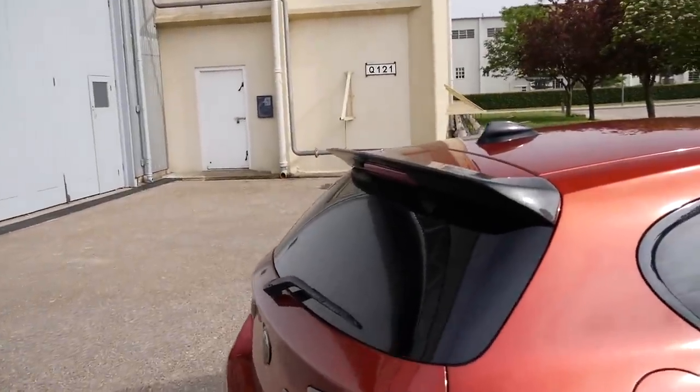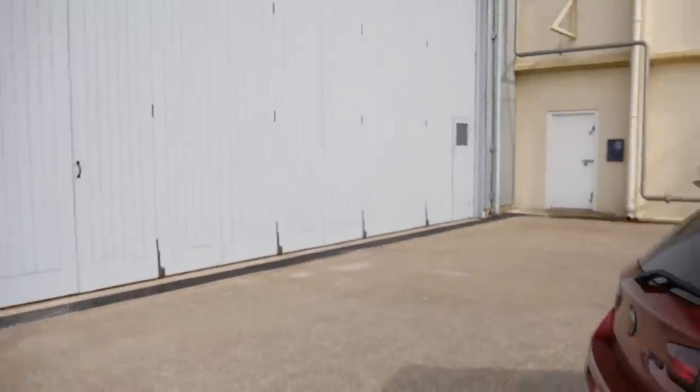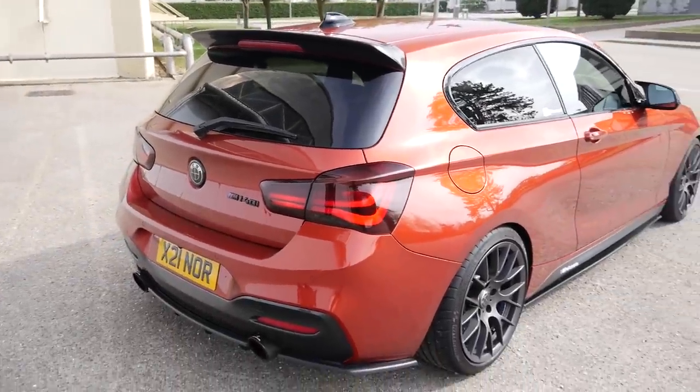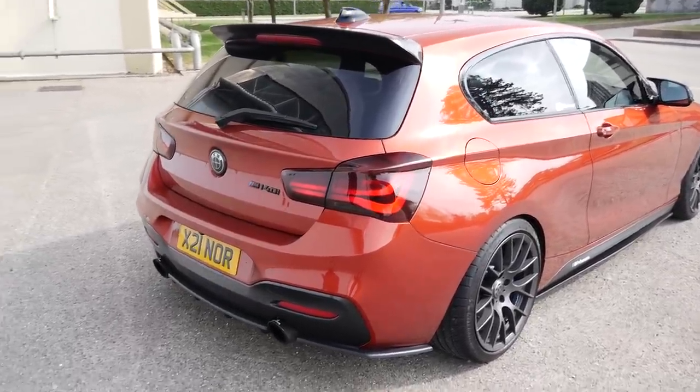Going around to the back, you've got a carbon fibre spoiler — shimmering in the sunshine there, it looks class. The standard one is just a little bit small and doesn't add that aggression. I wanted to continue with the theme of aggression and make it stand out a little bit more. You've also got tinted rear light smoke on the rear lights — they're not too dark because I didn't want it to be completely blacked out, so it looks OEM. And then you can't miss it — you've got the Remus exhaust tips.